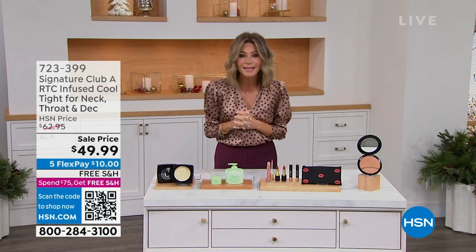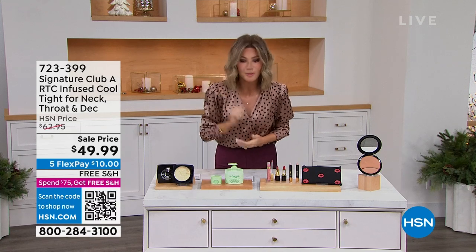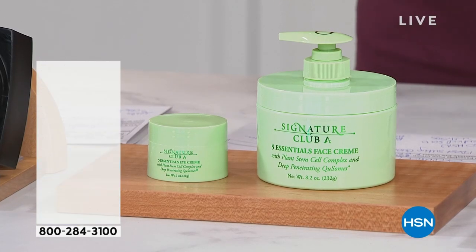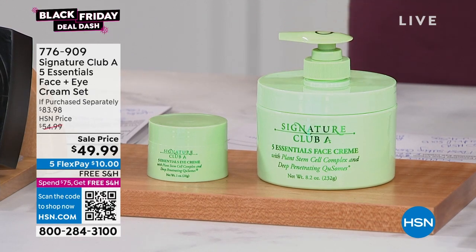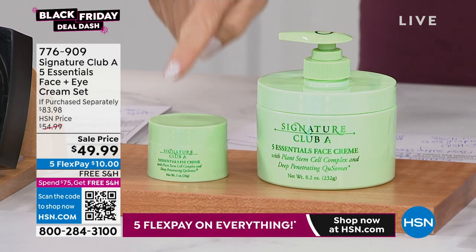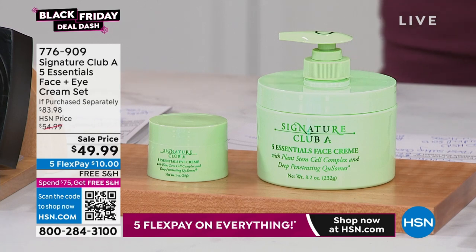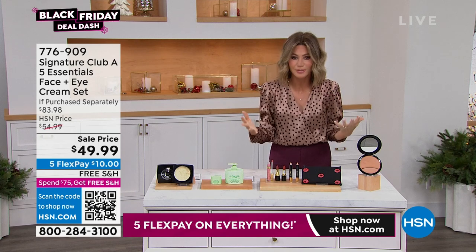With over 6 million sold, this is everybody's favorite Five Essential Cream, supersized at 8.2 ounces. Think about what you regularly buy — a day cream or night cream for one or two ounces. This is 8.2 ounces: a year's supply of your day cream and night cream. It brightens, tightens, exfoliates, fights wrinkles, firms, and lifts. We're also including the Essential Eye, that's a $34 value, and it's $50. You get both, free shipping, and $10 gets it home tonight.